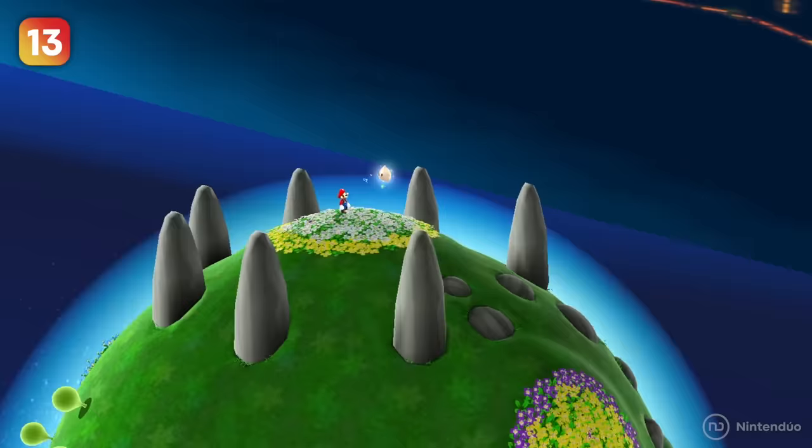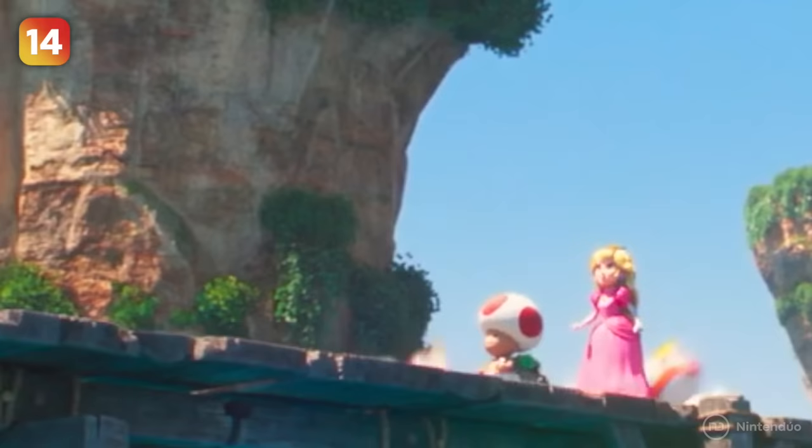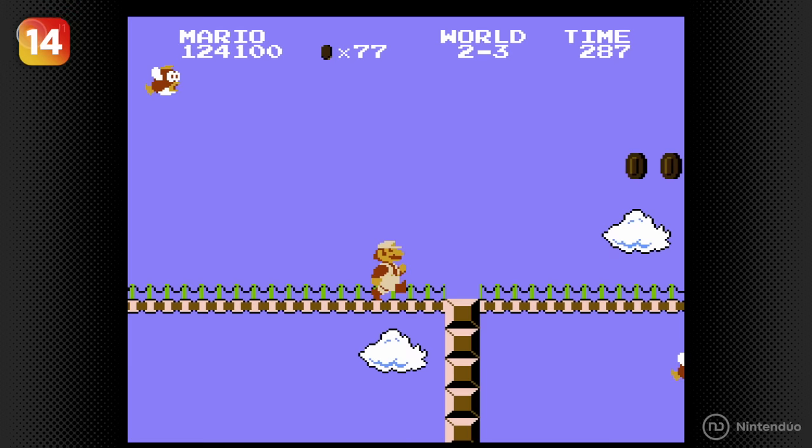When Mario is trying to cross a bridge with Peach and Toad, we see numerous Cheep-Cheeps jumping back and forth. This is a reference to stages from Super Mario Bros. where players have to dodge those pesky Cheep-Cheeps while they are jumping over the bridge.